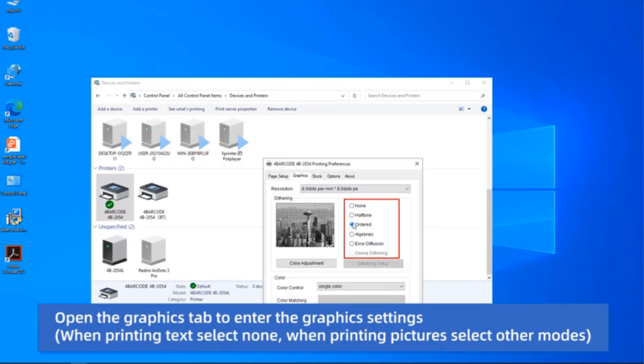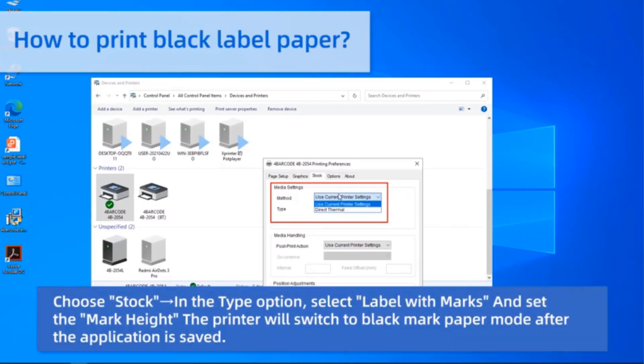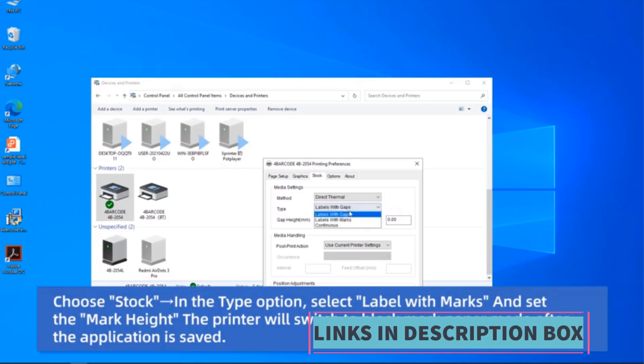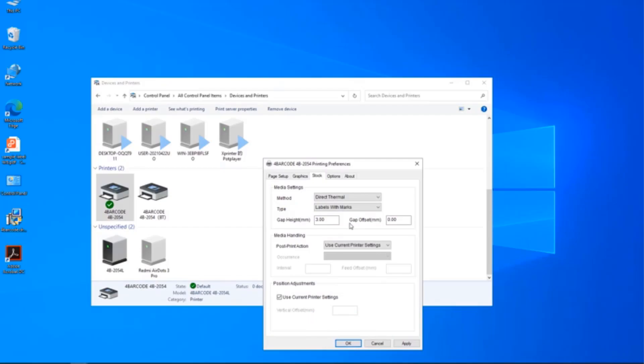The Ready Thermal printer is designed with convenience in mind, offering USB connectivity for straightforward setup and operation, making it an ideal choice for small businesses or individuals. Moreover, it is compatible with major shipping carriers such as UPS and USPS, further enhancing its suitability for shipping applications. Users can rely on it to generate accurate and professional-looking shipping labels, streamlining the shipping process and ensuring efficient handling of packages.